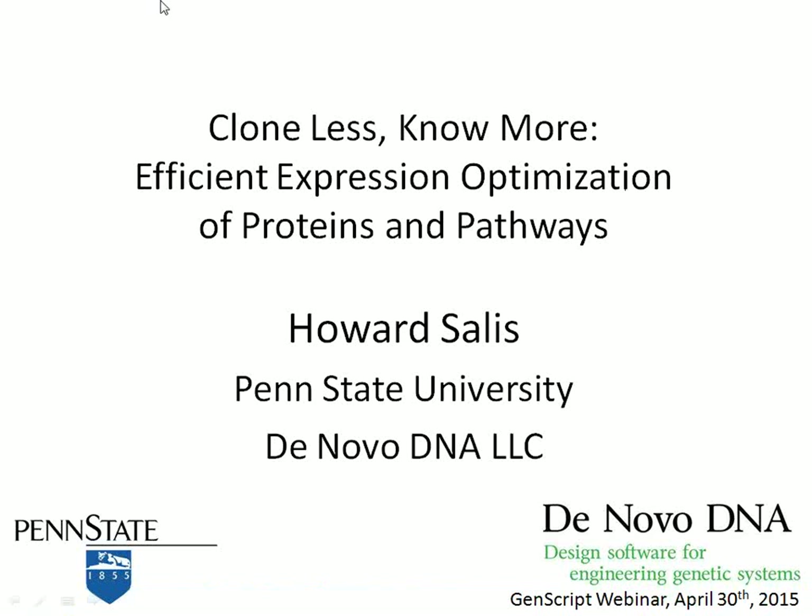Good morning to everyone on the East Coast and good morning to the scientists on the West Coast. Welcome to the GenScript webinar. My name is Jeff Hunt. I'm the Vice President of Marketing at GenScript. It's an honor for me to introduce the speaker of today's webinar, Professor Howard Salas.